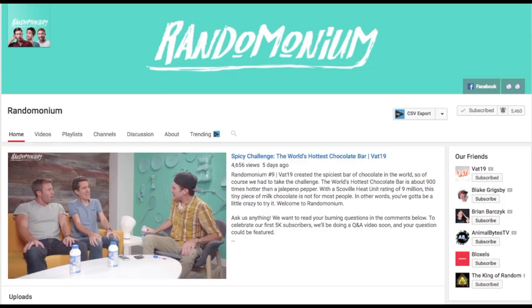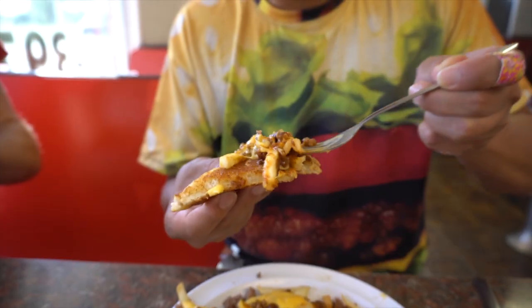We wouldn't have been able to do this without our friends from Vat19, who have a brand new channel called Randomonium. So make sure you guys go subscribe to their channel so you can see all the food we eat in St. Louis.